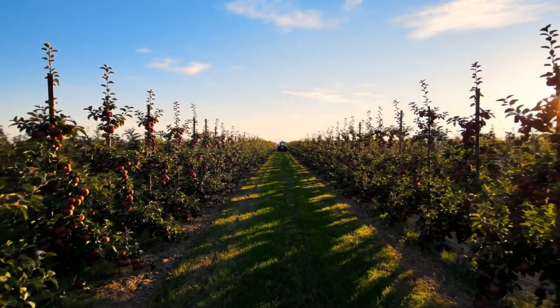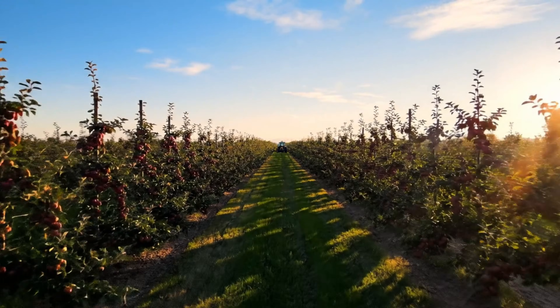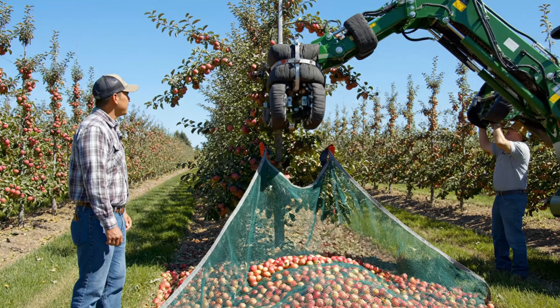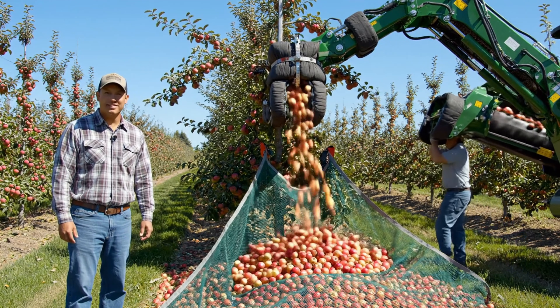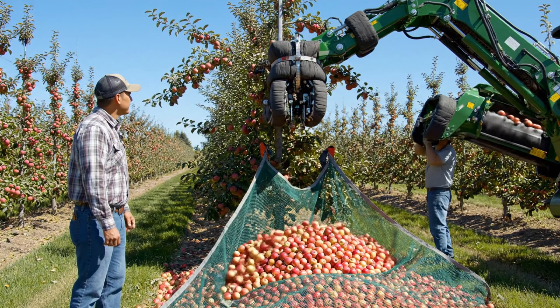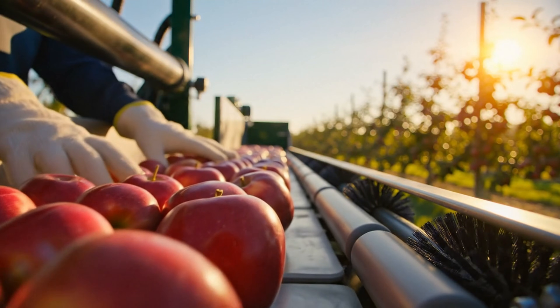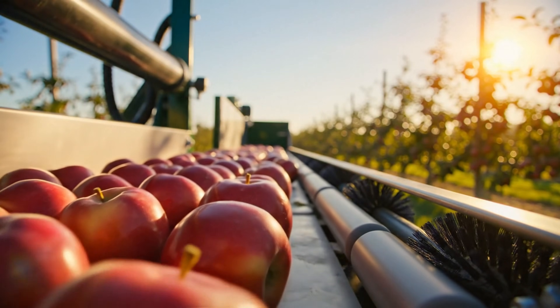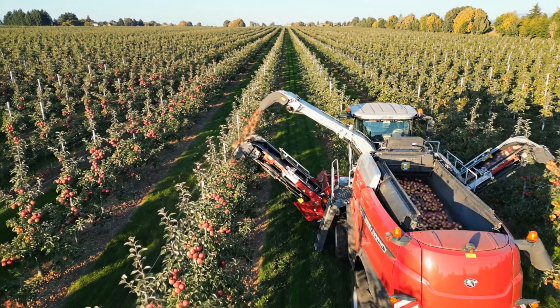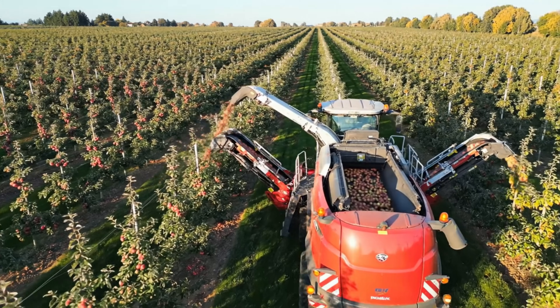Each year, billions of apples are harvested in the United States through various methods. Here's a glimpse of apple harvesting in Washington. Apple harvesting and processing accounts for around half of the crop's production costs. That's why apple growers are increasingly turning to mechanical harvesting methods.